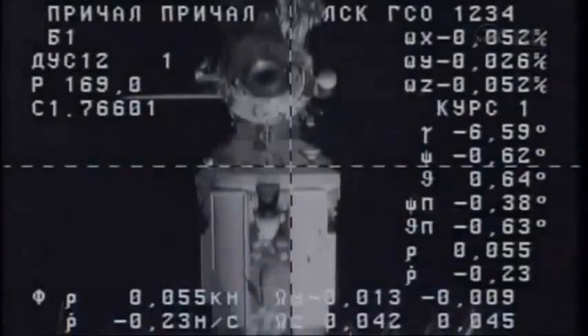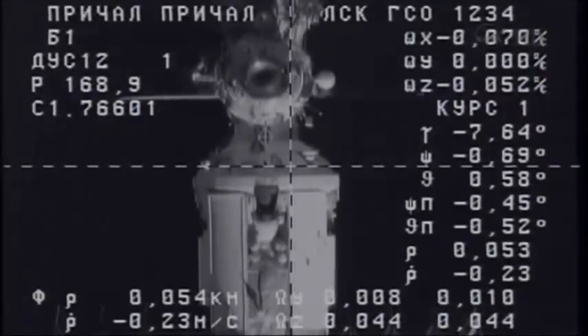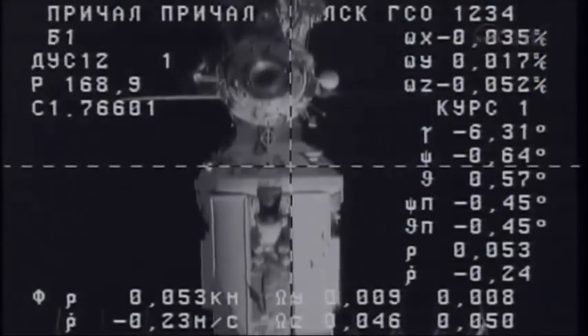60, half a degree at the target. 0.23 rate. 180 feet.